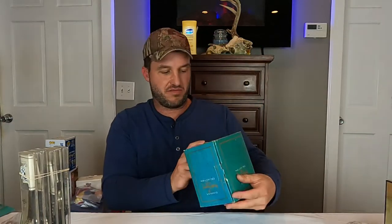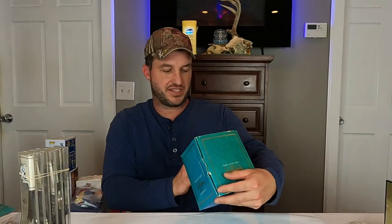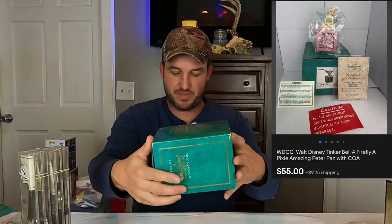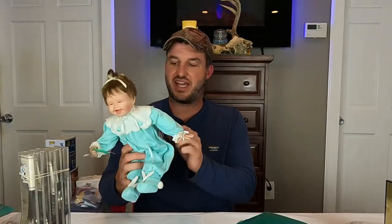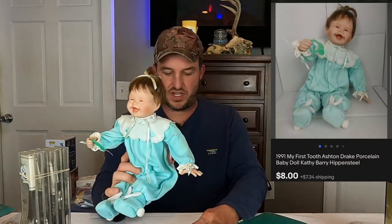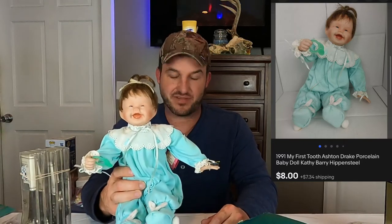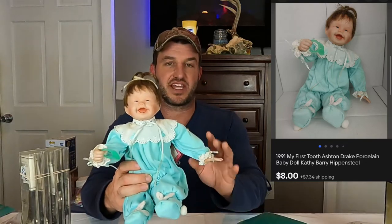We got another WDCC going out — this is also from Peter Pan. It's a firefly pixie — Tinkerbell. Originally $215. She sold for $55 plus shipping, so that was another nice one. Then we have this Ashton Drake doll called My First Tooth. It's got tags on it but the clothing is pretty bad — all noted. It ended up selling for $8 plus shipping. This came from the same purchase as all the Marie Osmond dolls.